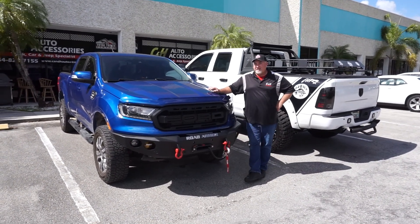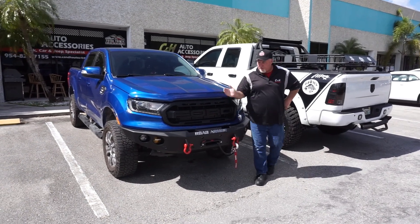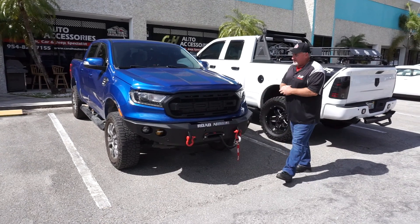Hi, this is Chris again with CNH Auto Accessories in Marguay, Florida, and today we're going to talk to you about Road Armor bumpers, Warn winches, and rigid lights.